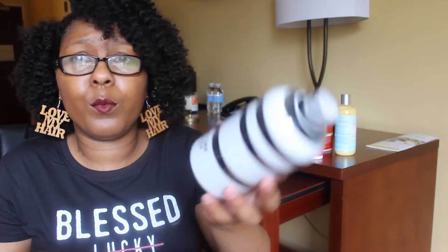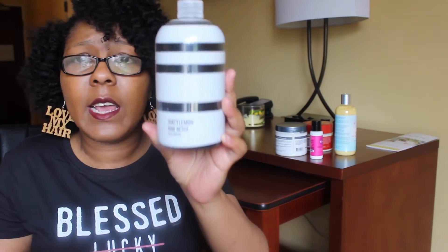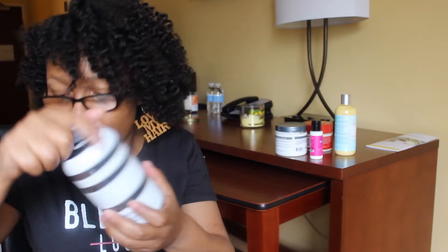They also sent me some Dirty Lemon Raw Detox water. I don't really know what you're supposed to do with it, but it has activated charcoal in it. I looked it up online and it says to take a dose every day or something, and they sent me two of those.